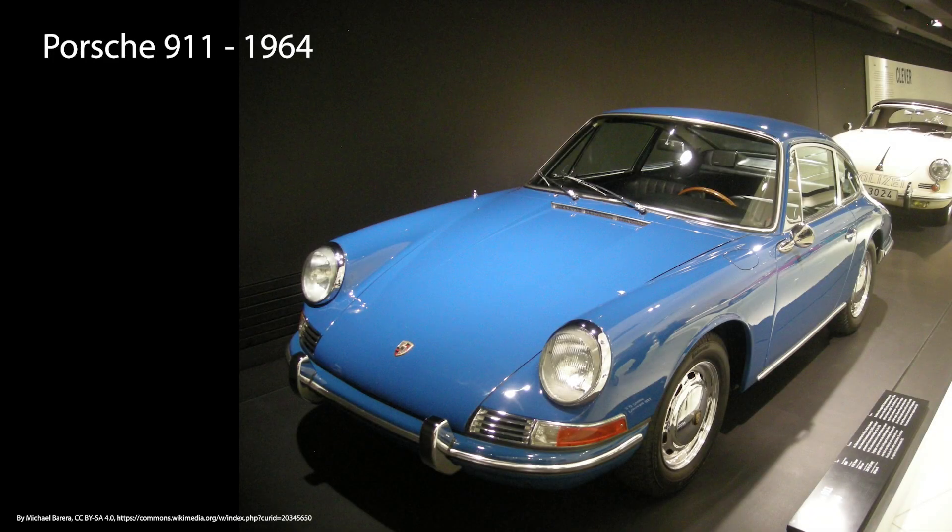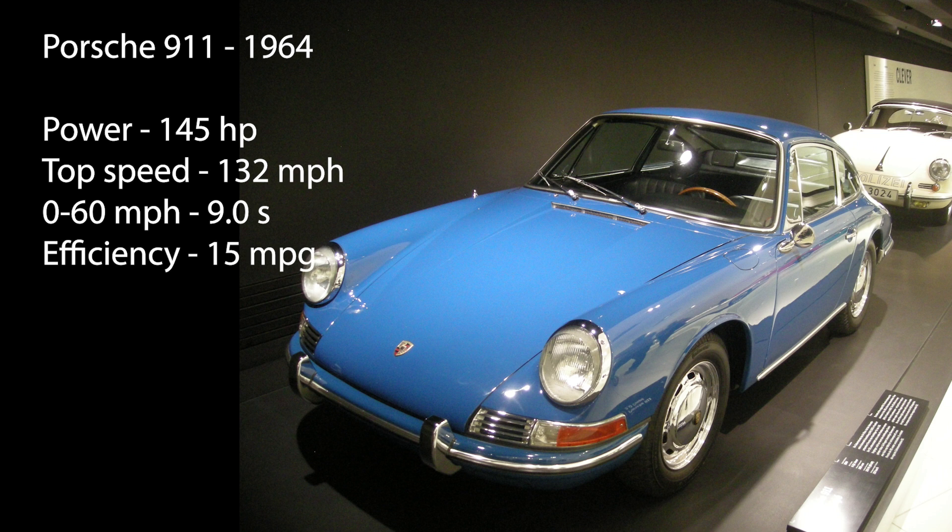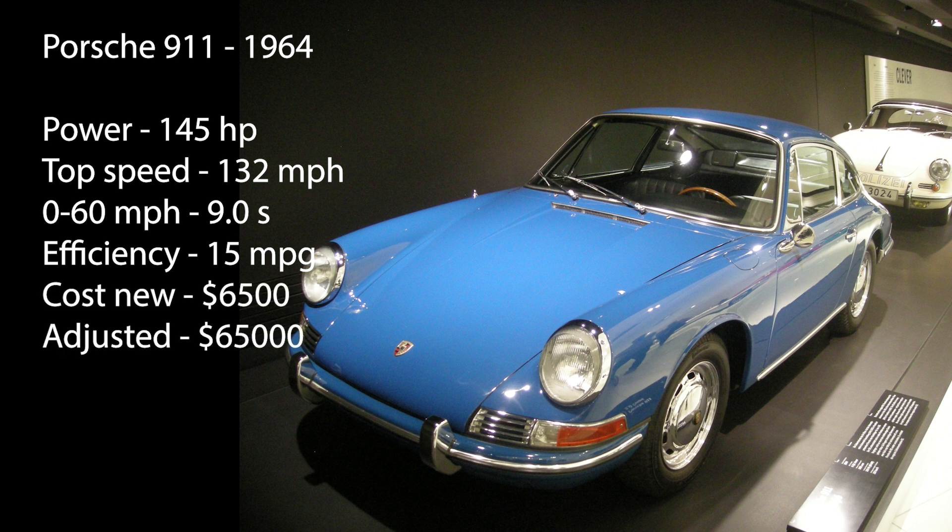Now that we've got an idea of how far computers have come, how does this compare to automotive engineering? Let's see if the engineers at Porsche have been keeping up. The iconic Porsche 911 was launched in 1964 with a 145 horsepower engine, giving it a top speed of 132 miles per hour and a 0-to-60 acceleration of 9 seconds. You'd only get about 15 miles per gallon, but these were pretty good figures for that day. All of this would set you back around $6,500 — equivalent to about $65,000 in today's money.